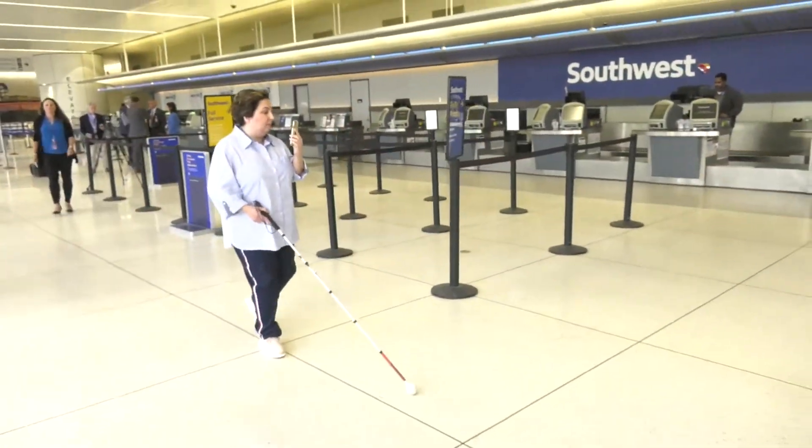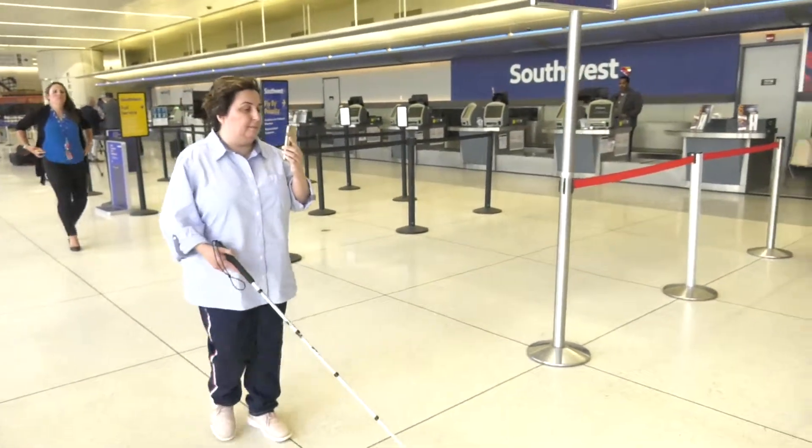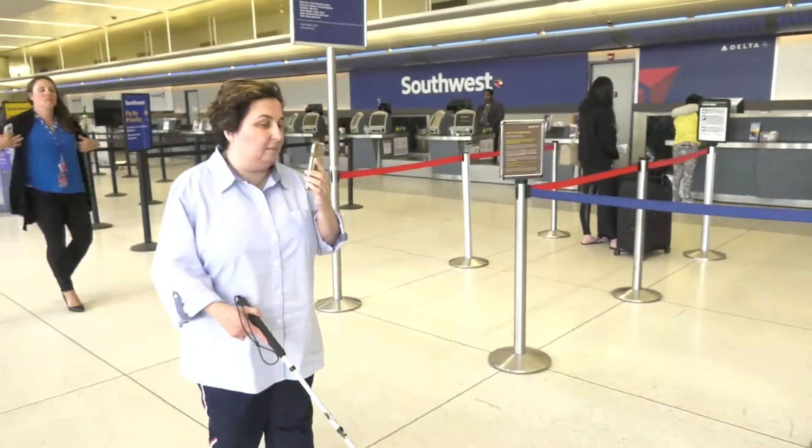You then connect very easily to highly trained skilled personnel that will help you navigate through essential airport functions like our ticket counter, our baggage claims, our security checkpoint as well.